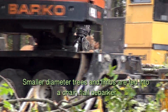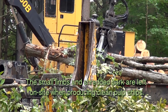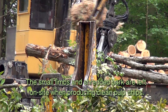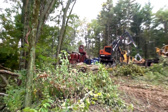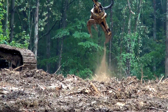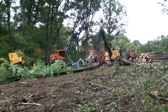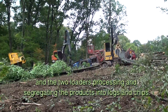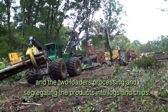Smaller diameter trees and limbs are fed into a chain flail debarker. The small limbs and shredded bark are left on site when producing clean pulp chips. The operation seen here shows the grapple skidder delivering trees and the two loaders processing and segregating the products into logs and chips.